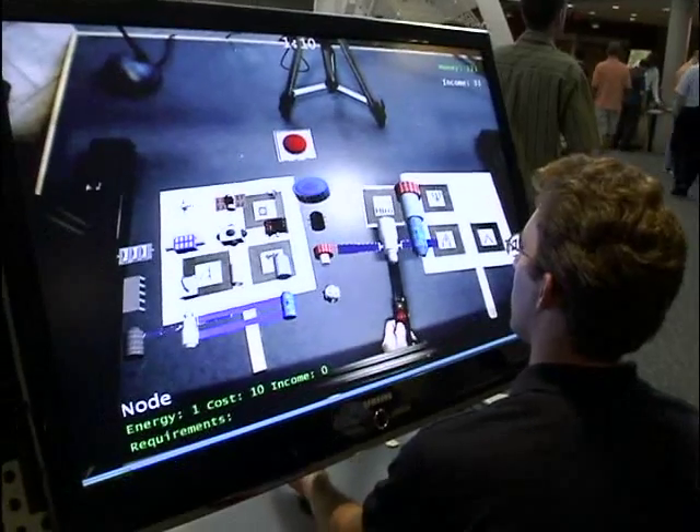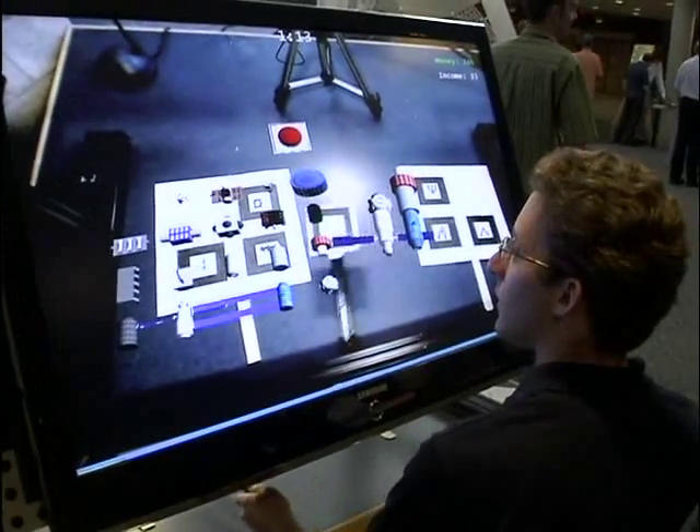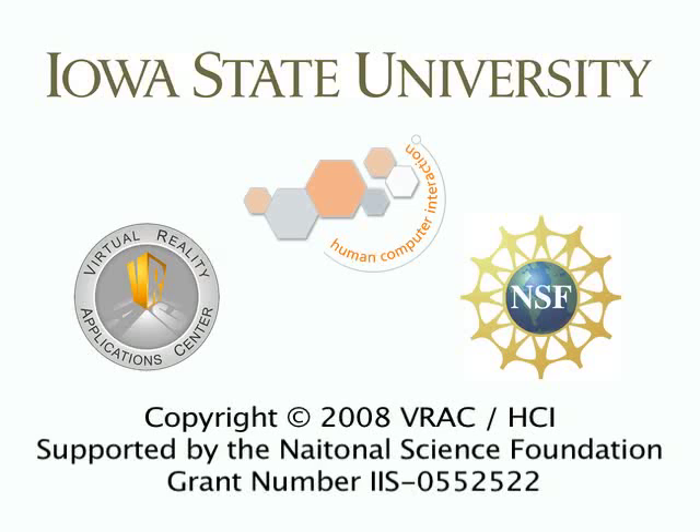We're hoping that in the future, augmented reality will be used for industry, more advanced gaming, and a combination of more advanced technologies.